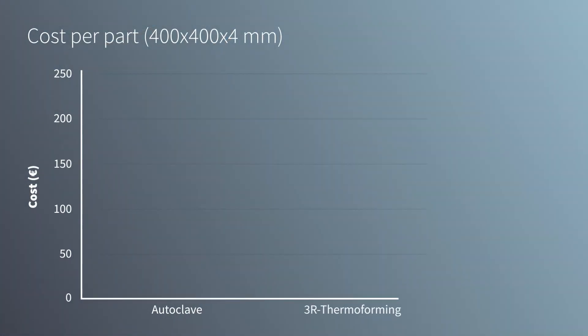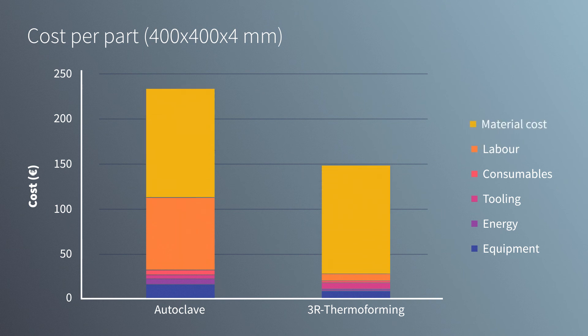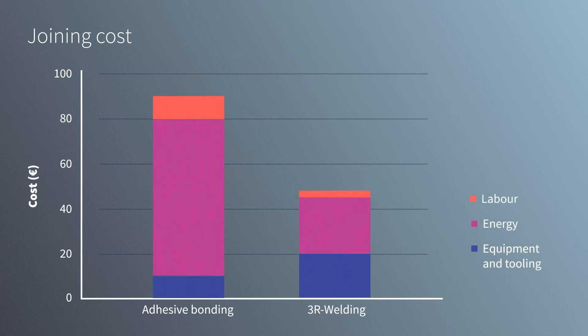Aeropoxy technology has the potential to reduce manufacturing, maintenance, and repair costs compared with conventional composites. Significant cost reductions are predicted since the 3R resin methods have lower labor requirements. Similar cost savings are predicted for the 3R welding process when compared with conventional adhesive bonding.